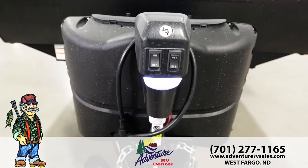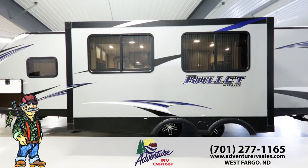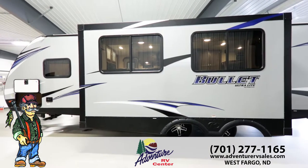With a lighted power tongue jack, you'll spend less time setting up and more time enjoying your adventure. Bullitt's jalousie windows open out to keep rain away, unlike cheaper slider windows.